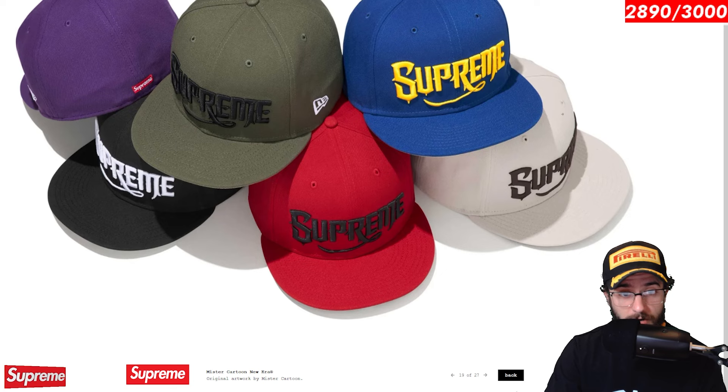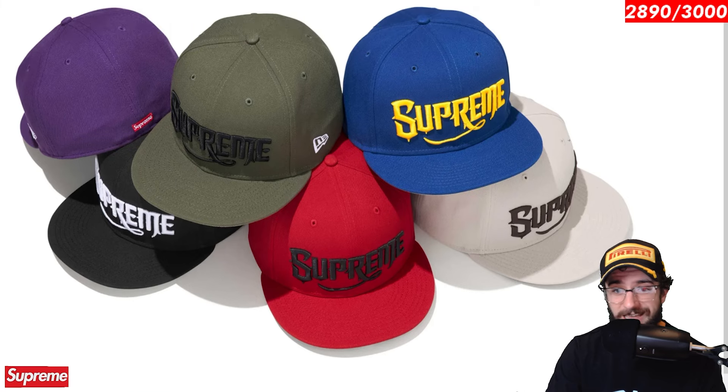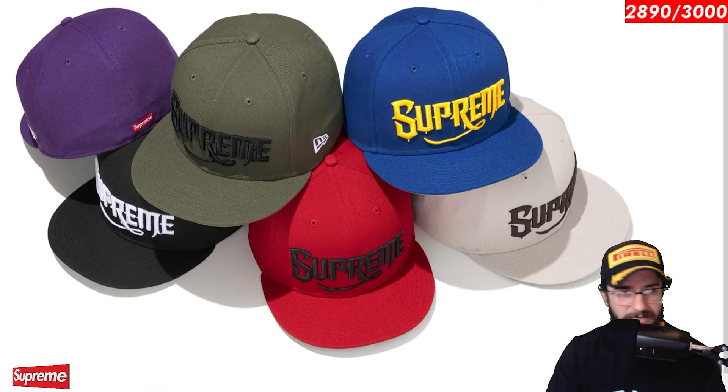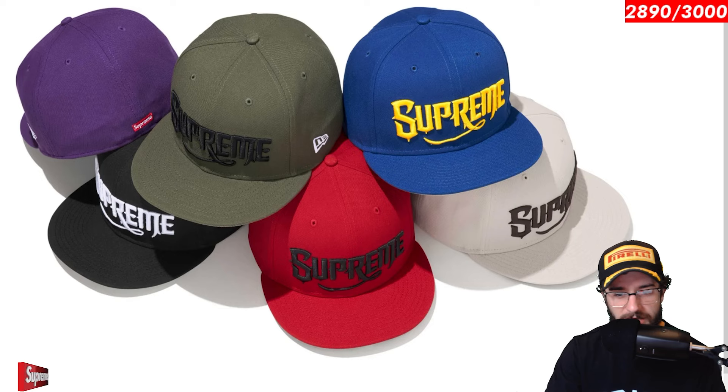Mr. Cartoon, a new era. Mr. Cartoon, he's at it again this time — he designed a new era. I'm kind of meh on this design. It's pretty neat with the 3D printed logo right there, but just not something that really catches my eye or attention. If you like it, I think you should go for it, but just not for me.